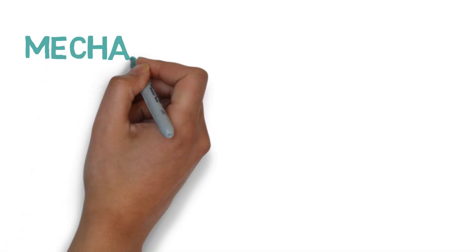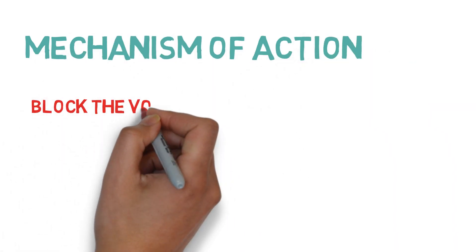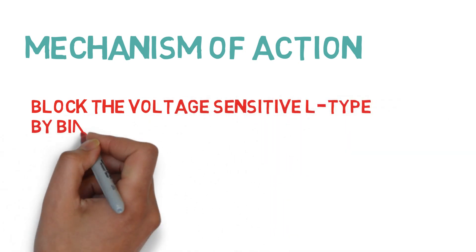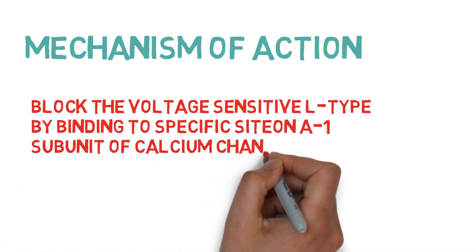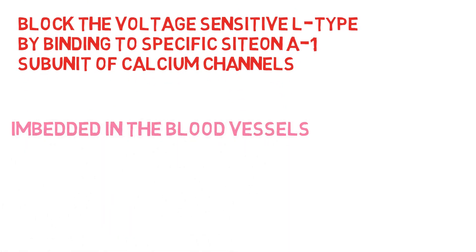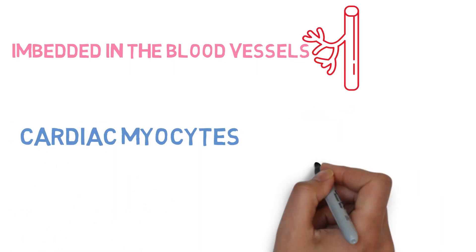So how does it work? After entering the bloodstream, calcium channel blockers block the voltage-sensitive L-type calcium channels by binding to specific sites on the A1 subunit of these channels, which are embedded on the smooth muscle cells of the blood vessels, cardiac myocytes, and cardiac nodal tissues.